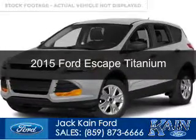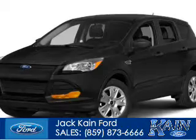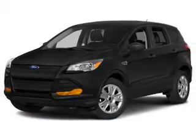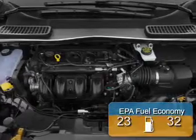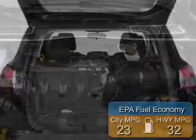This is a new 2015 Ford Escape. It's powered by front wheel drive, a two liter four cylinder engine, and a six speed automatic transmission. Great fuel efficiency saves you money by requiring fewer trips to the gas station.